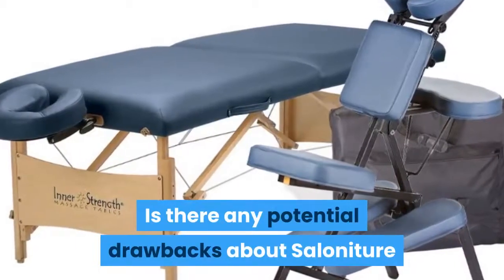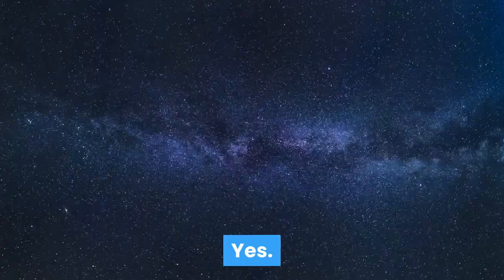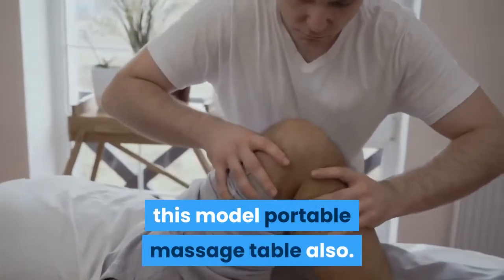Is there any potential drawbacks about the Solonature Professional Portable Folding Massage Table? Yes, there were a few concerns we had with this model portable massage table.